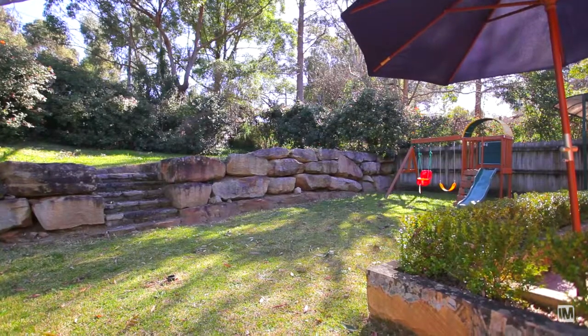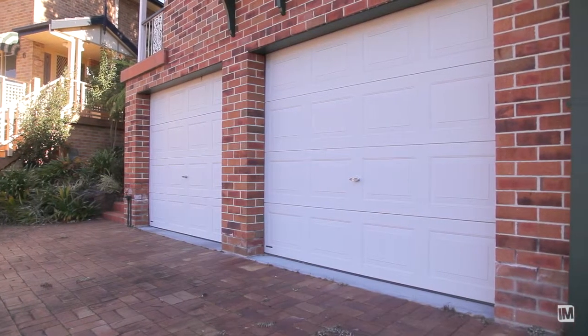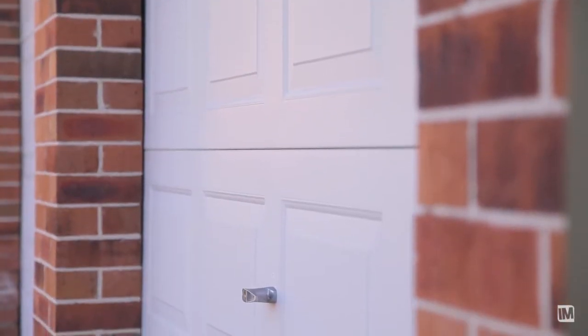This is not a standard duplex backyard — it's awesome, great for kids, and you've got a covered entertaining area as well. Just like the backyard, you've got a huge garage with plenty of space for a workshop.